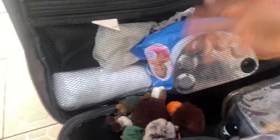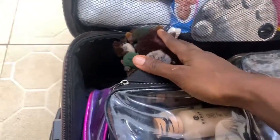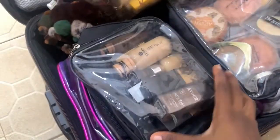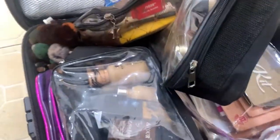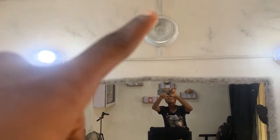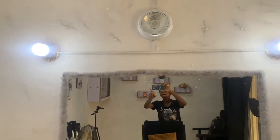These are my brushes — I keep them in a container. I have little pouches here, my foundations, and all my products are stored right here. My midi ring light is not working anymore.